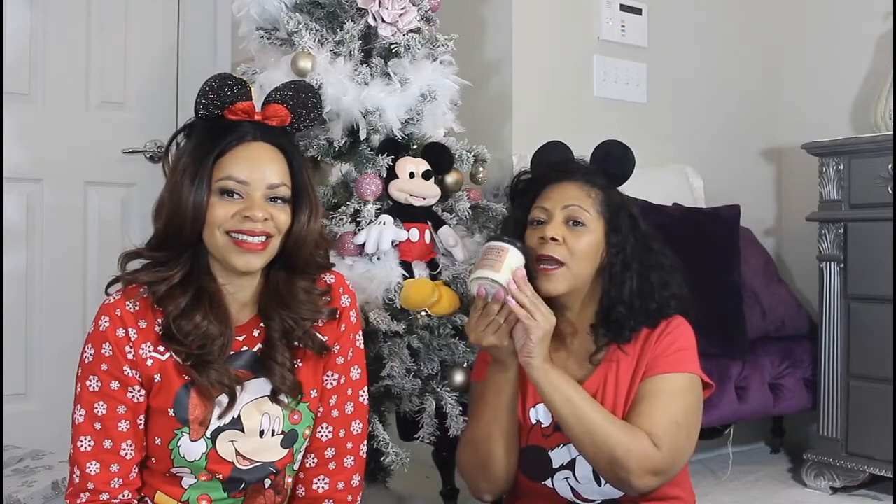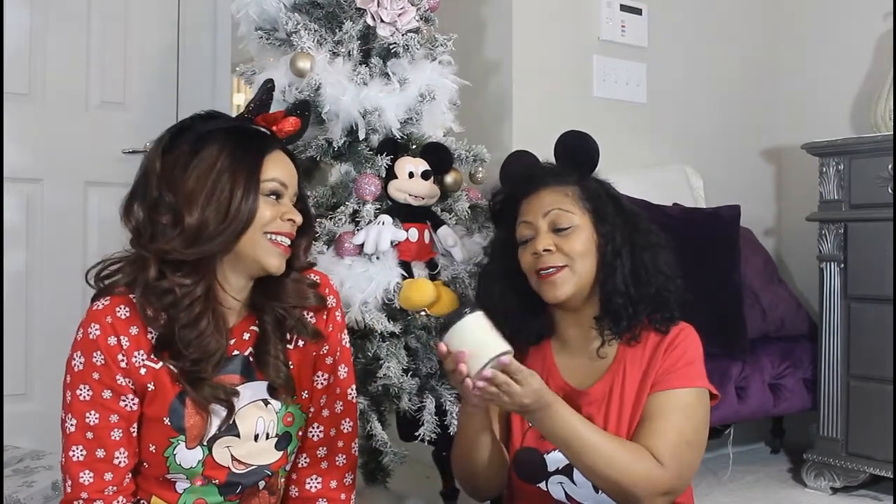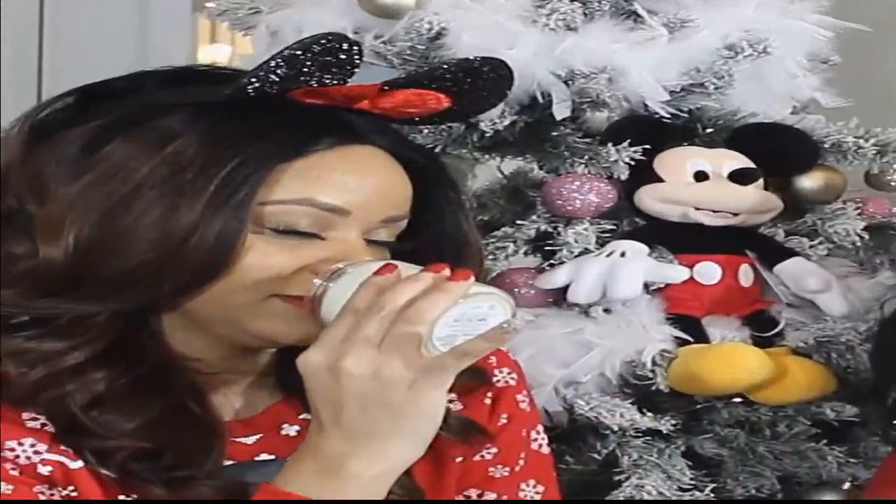So the second item would be a candle, which is like one of my favorite gift items. This one is pumpkin pecan waffle, so it smells very, very good. Bath and Body Works — very inexpensive. The little small one is only a few bucks, so very, very inexpensive to get. So this would be number two.